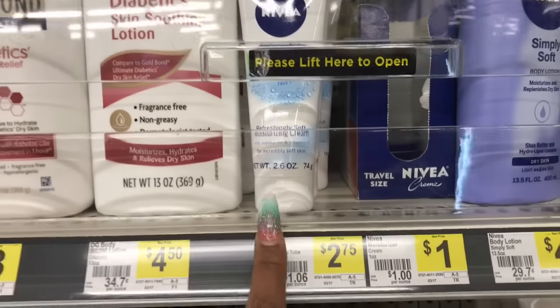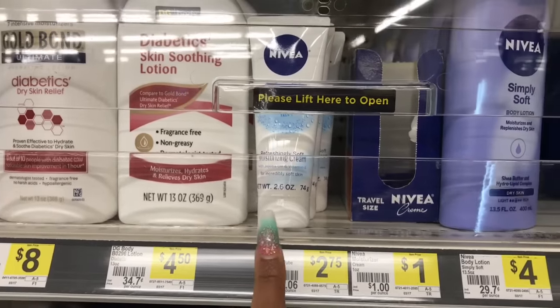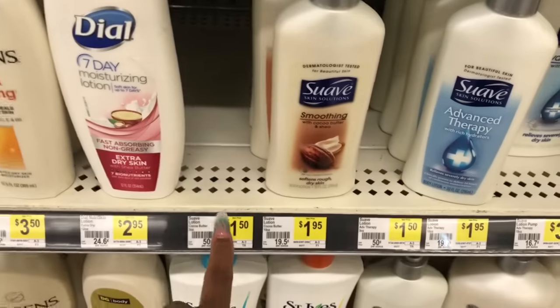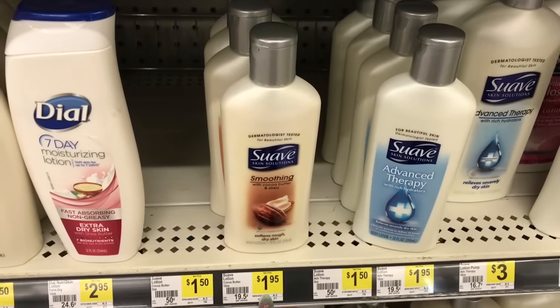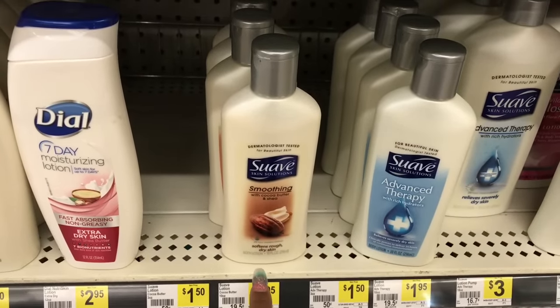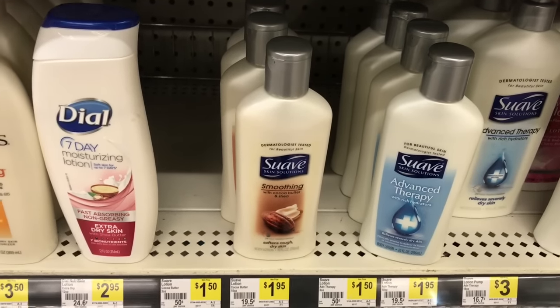I'm going to be working on the breakdown — I'm going to try to do two more, I did two earlier. My store is out of the Suave, that's $1.50. If you wanted to do the Suave, that would also be an option for $1.95 — you can use the $1 off coupon from the $3.19 Red Plum, making those $0.95.